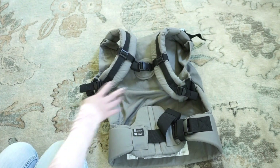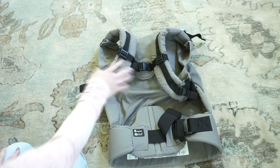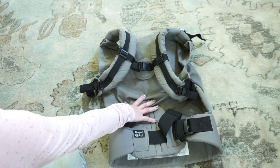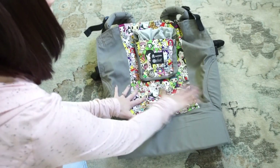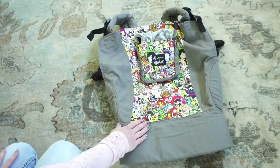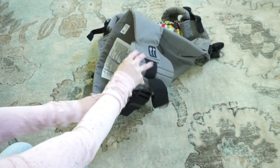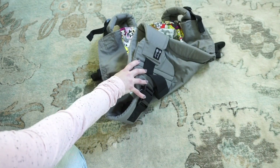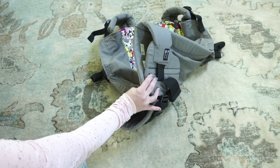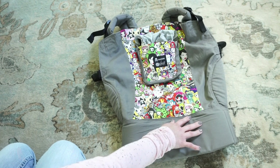This carrier is suitable for children starting at 12 months old with a weight range of 20 to 60 pounds — that's 40 pounds of growth potential. It can grow with your toddler well past preschool age. The back panel height is 17.5 inches, the waistband is 5.5 inches, and the waistband length adjusts from 28 to 55 inches. Extensions are also available if you need more length.